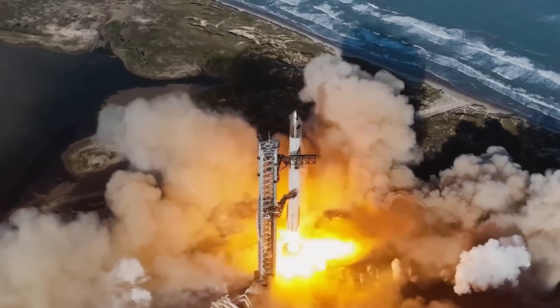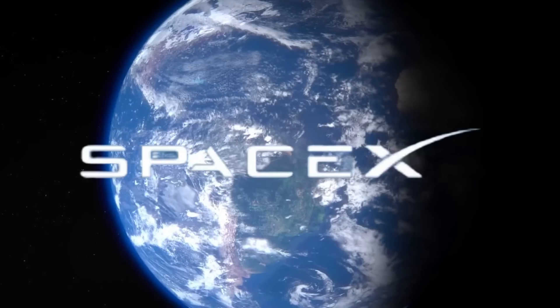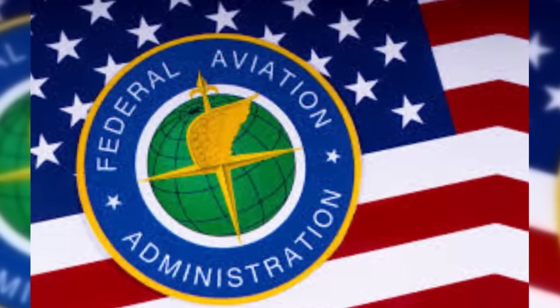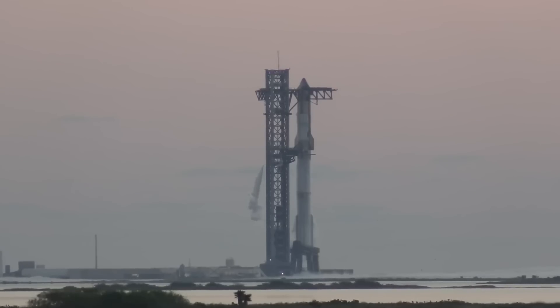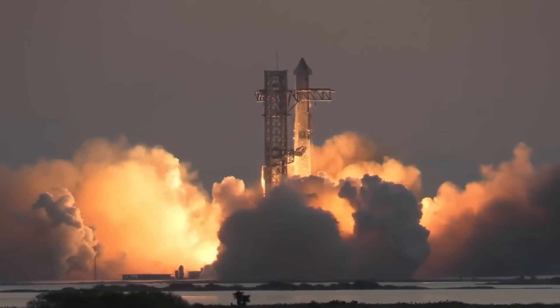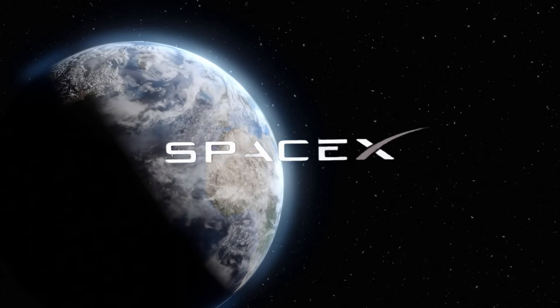Groundbreaking developments from Starship Flight 6 have just transformed the future of space exploration. The latest test revealed extraordinary details showcasing SpaceX's technological prowess, while a stunning announcement from the FAA signals an unprecedented expansion of launch capabilities at Starbase. The evolution of spaceflight is accelerating — rockets are now soaring into orbit daily, marking a new era in space transportation. During Flight 6's critical moments, an unexpected tower communication challenge led to a strategic decision that proved SpaceX's remarkable ability to adapt in real time.